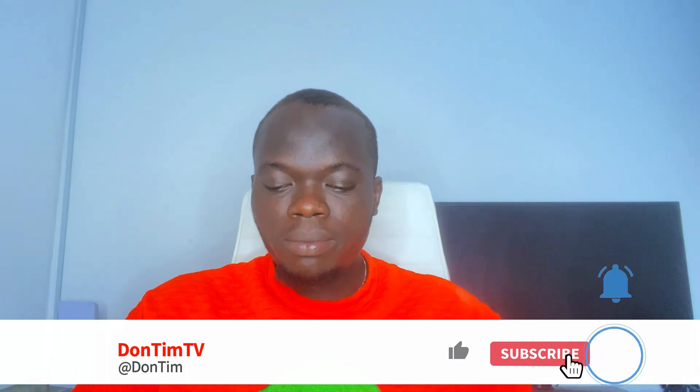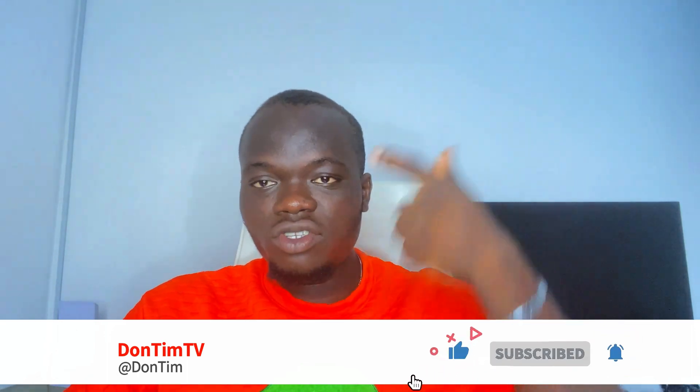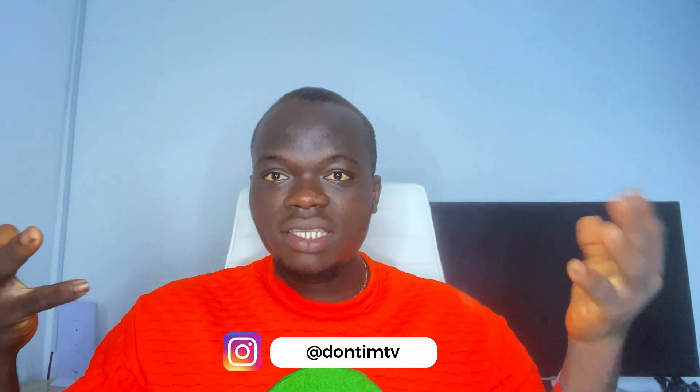If you're wondering how to make that money as well, you can message me on WhatsApp. With that said, I'm going to stop this video here — please make sure you like this video, subscribe, and follow me on Instagram. I'll see you guys in my next video, stay safe.